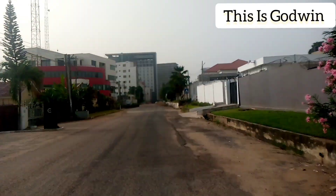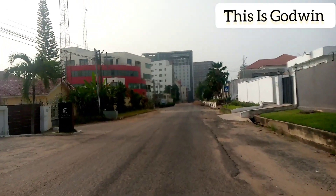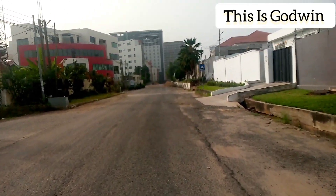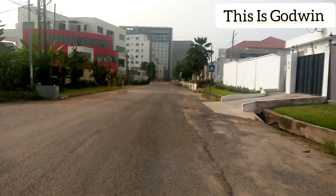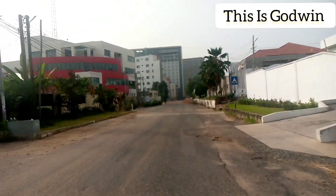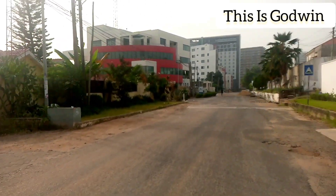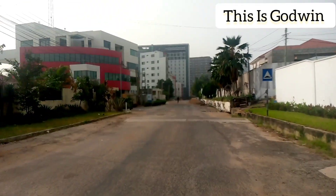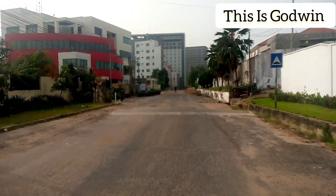We are still inside the airport residential area. You can see more developments happening — construction of high-rise buildings all around the area in recent times. The area is seeing more improvements and more high-rise buildings.